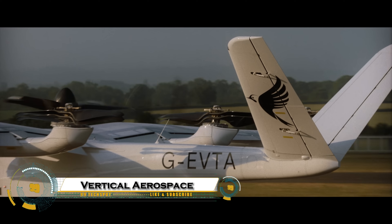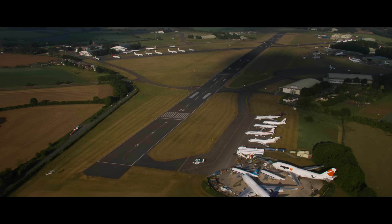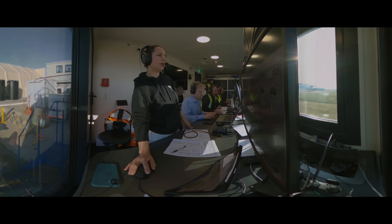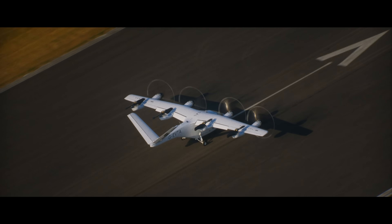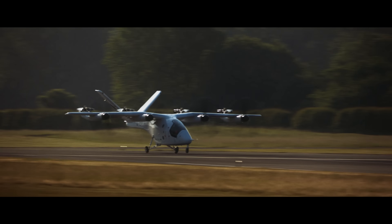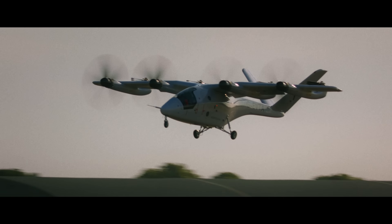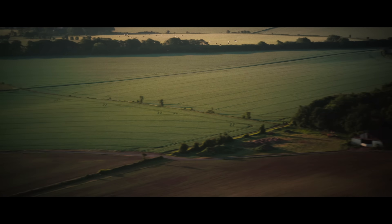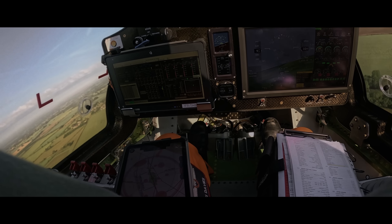Vertical Aerospace — the company that's bringing flying taxis closer to reality. Based in the UK, they've developed the VX4, a fully electric, zero-emission aircraft that can take off and land vertically, just like a helicopter. Designed to carry four passengers and a pilot, it flies at speeds up to 150 miles per hour with a range of around 100 miles, perfect for quick city-to-city travel.